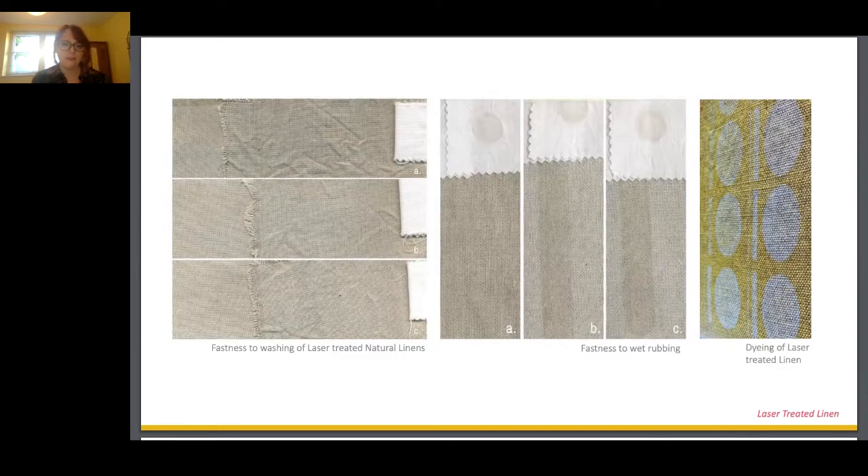After early material performance testing, it showed that the effect was wash-fast. However, it did seem to rub off under wet conditions during abrasion and rub-fastness testing. Looking at this as a pretreatment to dyeing, the effect showed quite a significant decline in dye uptake in laser-irradiated areas, which would indicate them to be more hydrophobic than the untreated surface. I saw this as a really exciting design opportunity to use the laser treatment as a resist to dyeing.